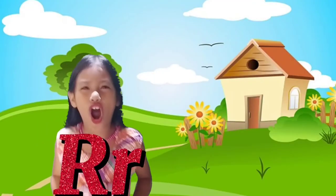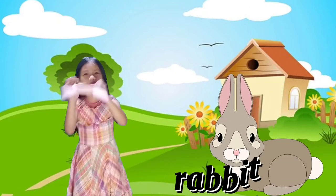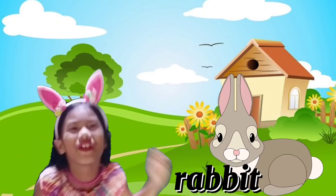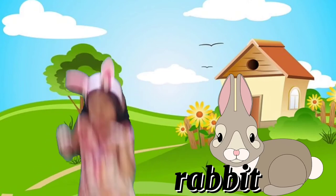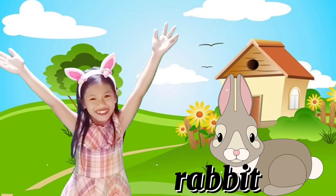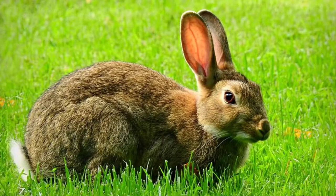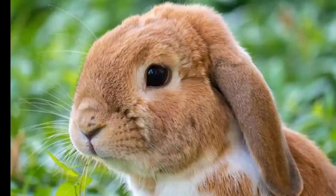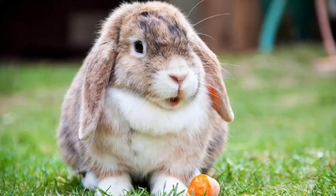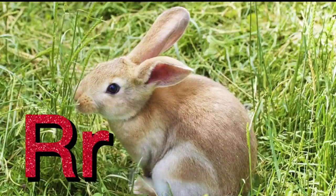Letter R is for Rabbit! I love rabbits because they are very cute. Rabbits are small mammals with fluffy short tails, whiskers, and long ears. Scientific name: Oryctolagus cuniculus. R for Rabbit!